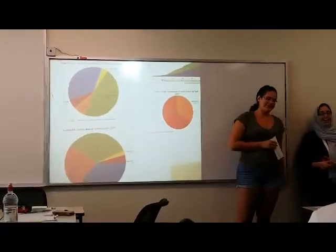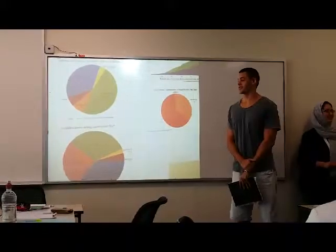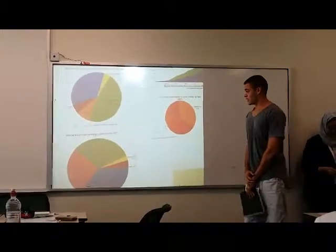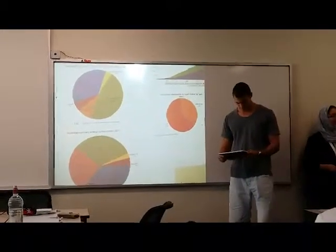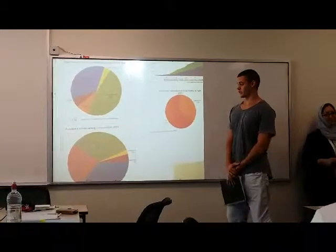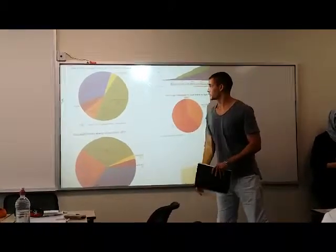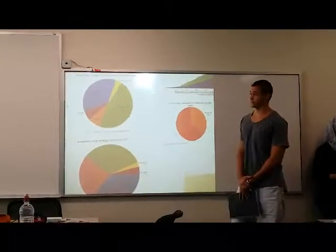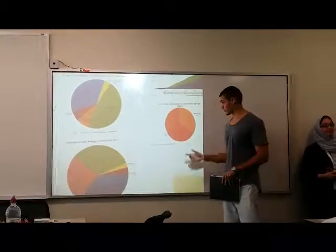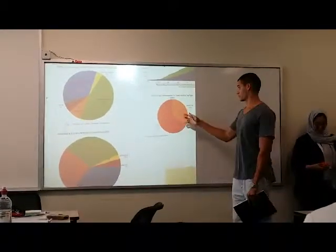We've already heard about the consumption of natural gas in Brazil, Australia, and Saudi Arabia. But what about the consumption of coal in those countries? Regarding the graphs, the consumption of coal in Australia represents 30% of the primary energy consumption in 2011, while in Brazil the percentage represents only 5% of the total energy consumption in the same year. As showed before, the percentage of coal consumption in Saudi Arabia was not relevant until 2007.